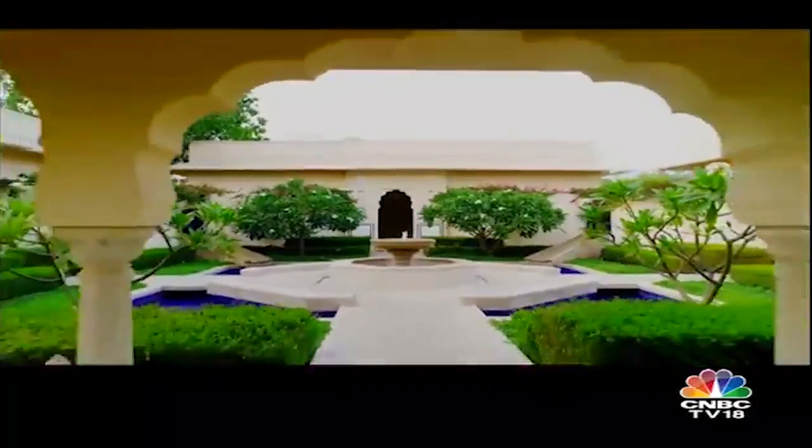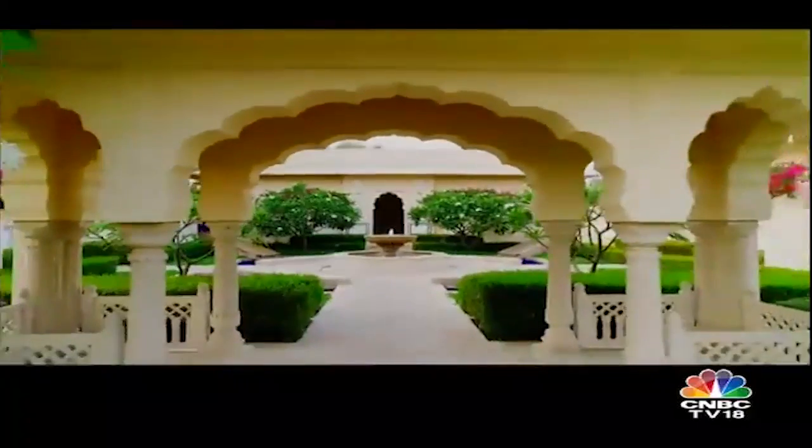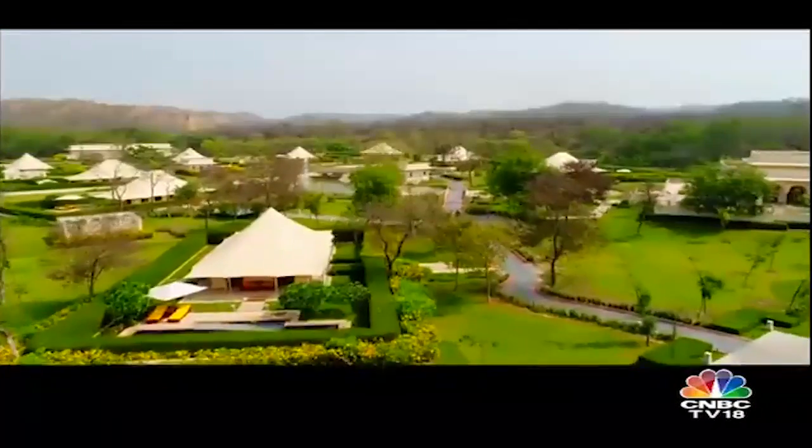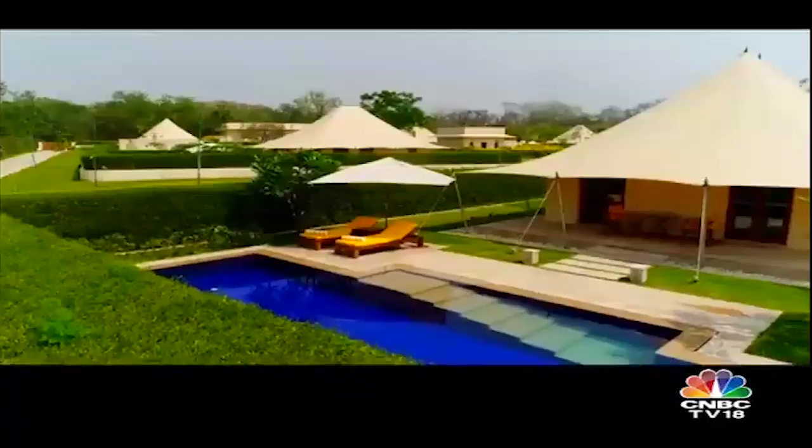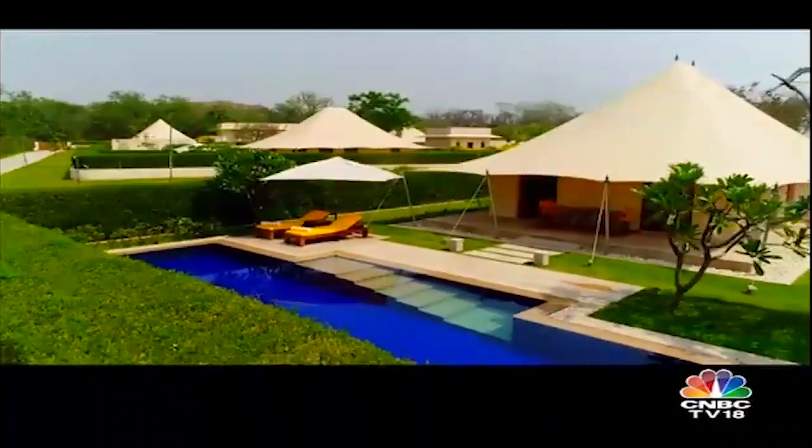In tune with the surroundings, the hotel offers luxurious accommodation with breathtaking views. 46 premier rooms, 2 royal tents, 2 luxury villas and 9 royal forest tents with private pools.